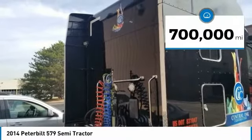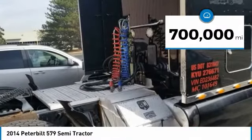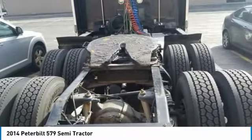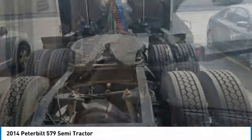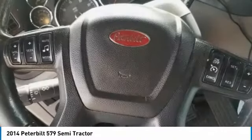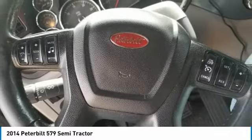This dependable semi truck is powered by a strong Cummins diesel engine that is mated with a manual Eaton Fuller transmission that offers an impressive 500 horsepower. This 2014 Peterbilt 579 Semi Truck comes with great options and features that are perfect for any hard-working individual.